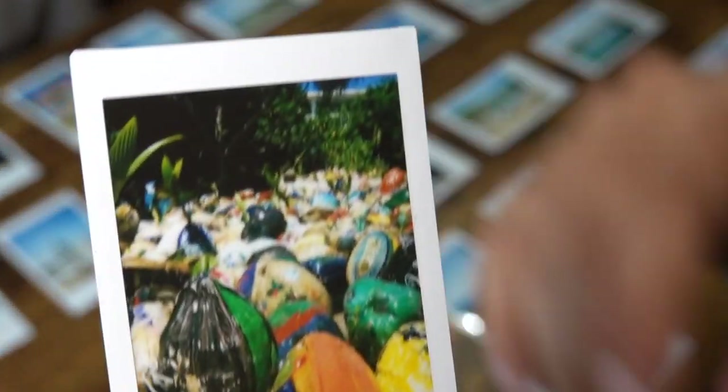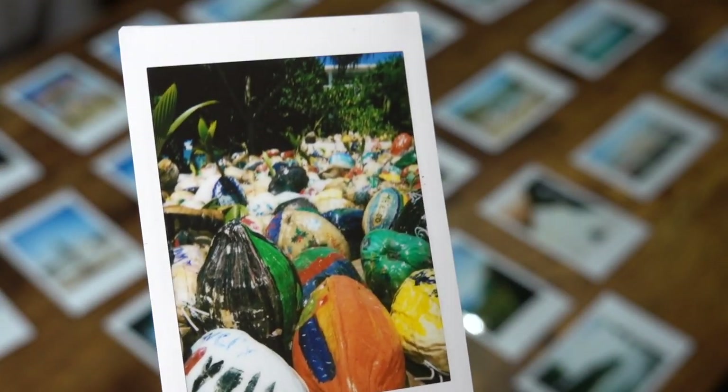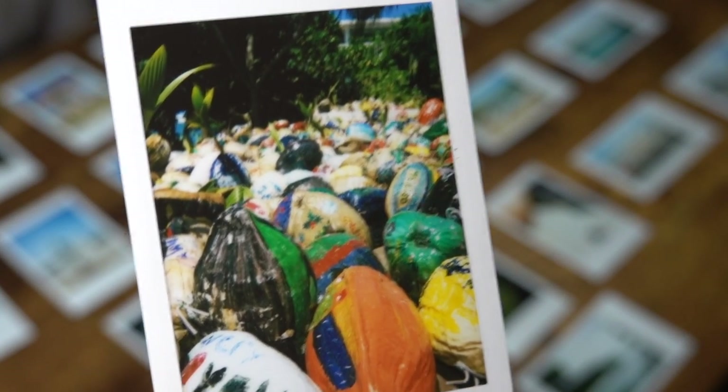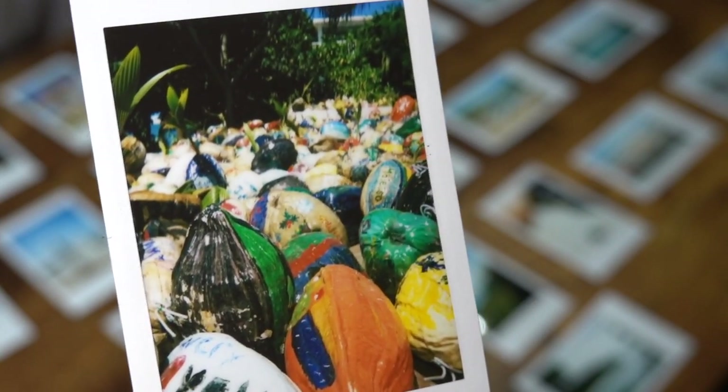These coconuts are painted — they're down in Merizo by the pier, by what I think is a lighthouse. They're painted there for Easter.